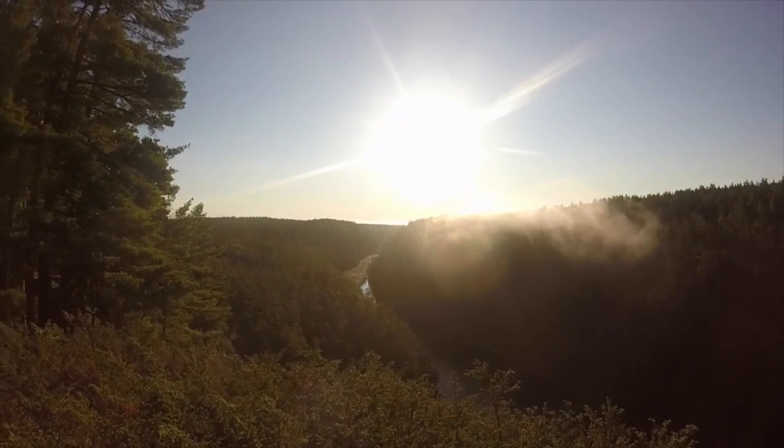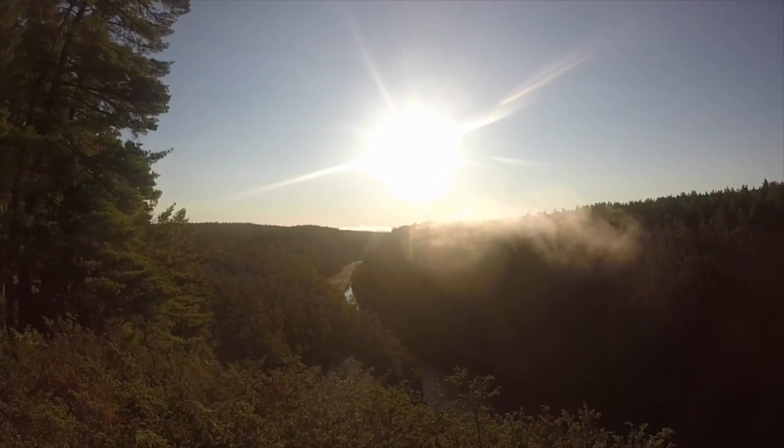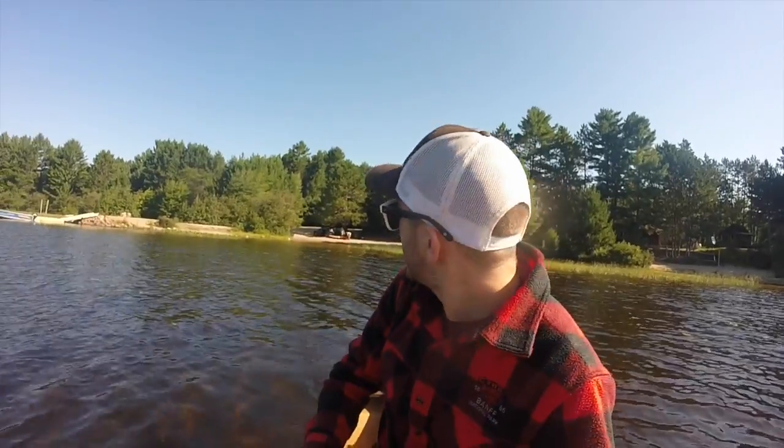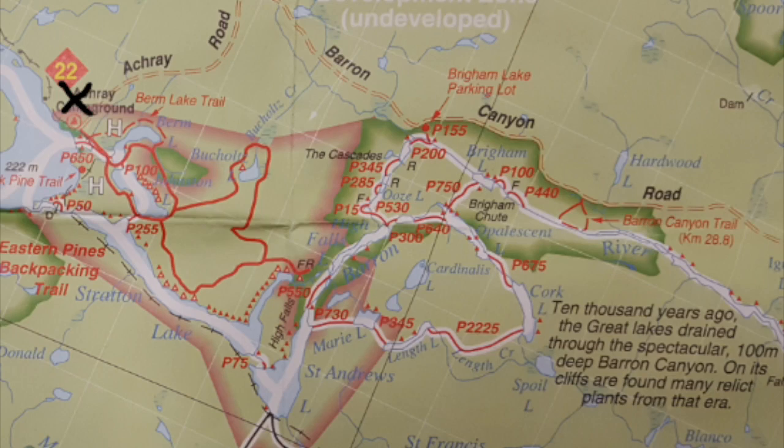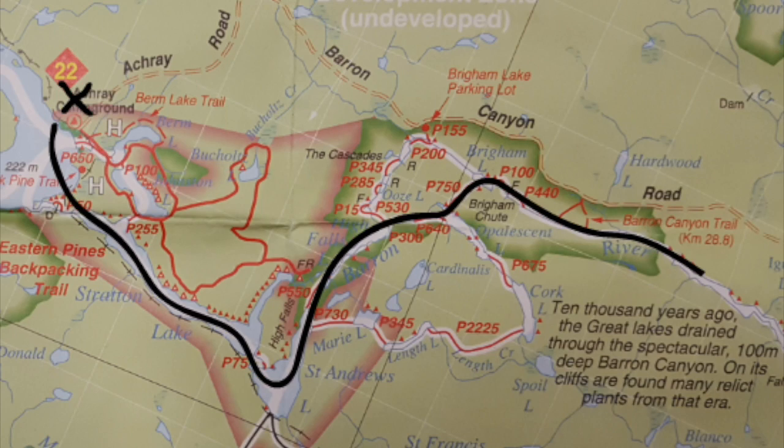We are at the Acre Lake launch point and it's about 9:30 in the morning. We slept at the Sand Lake gate where you pick up your permit on the way in. This is the launch area behind me — we just pushed off and we're going to start paddling. This is Grand Lake and we're making our way to lower Barren River today.